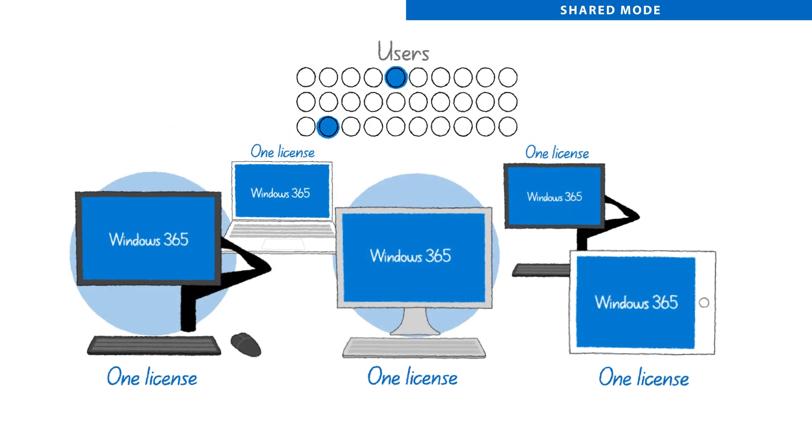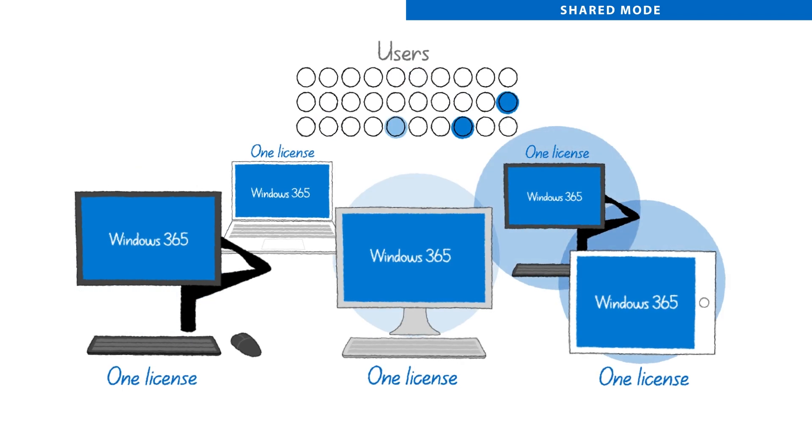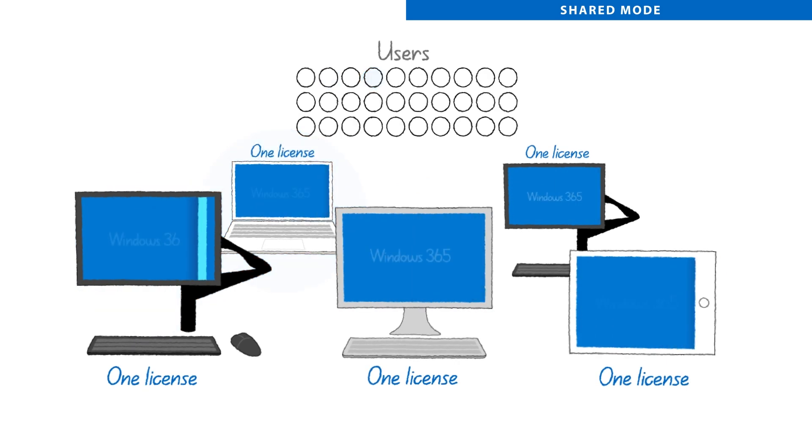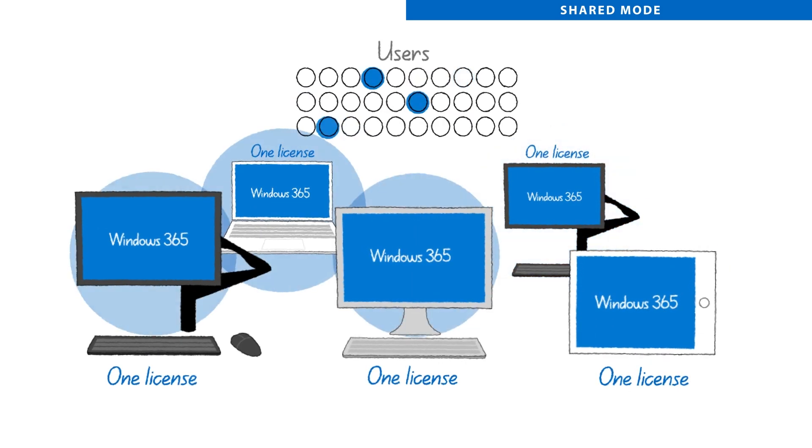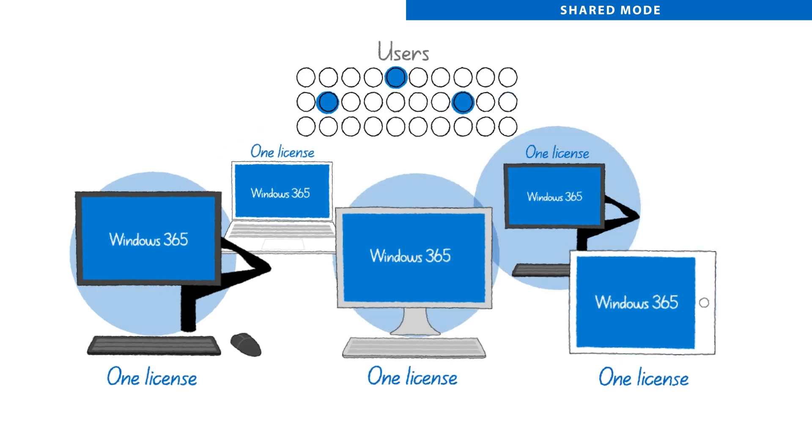Alternatively, if you use Windows 365 Frontline in shared mode, each license enables one cloud PC that can be shared by a group of users, one at a time. When each user logs out, the desktop session resets and no user data is retained, allowing the next user to start with a fresh cloud PC experience.